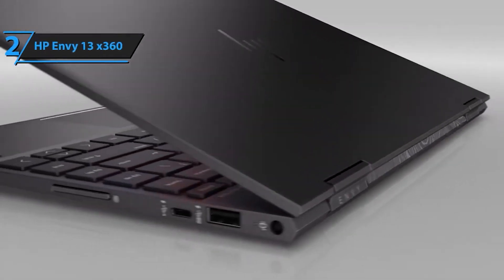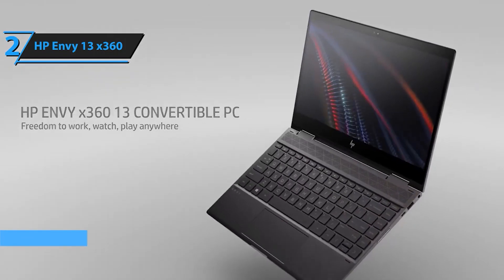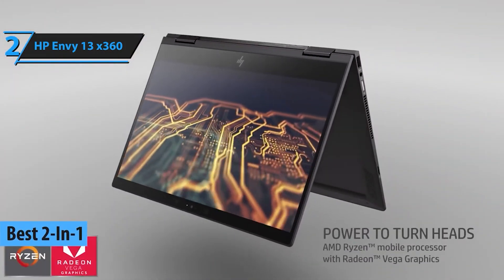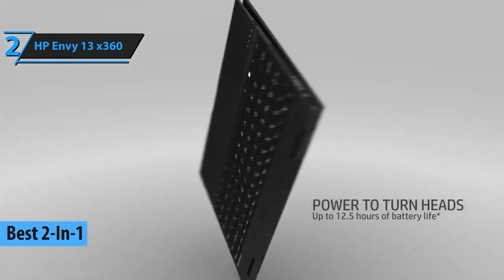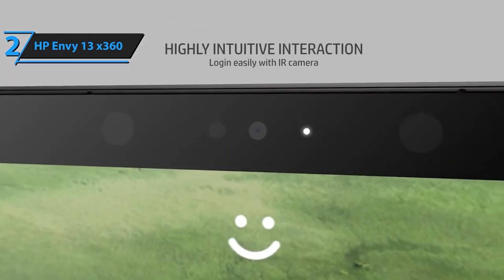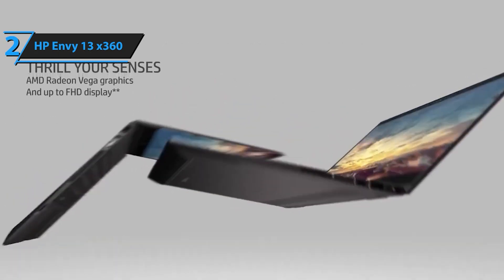At number 2, we have the HP Envy X360. With its sleek and stylish design, powerful performance, and immersive display, the HP Envy X360 is perfect for students who want to make a statement. Whether you're working on assignments or streaming your favorite shows, this laptop delivers an exceptional experience.